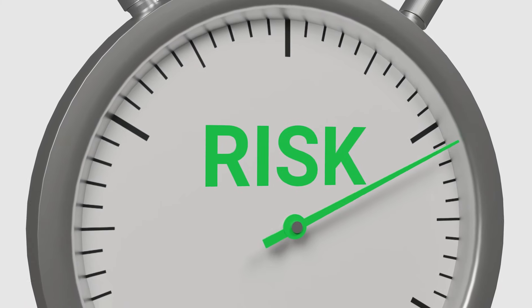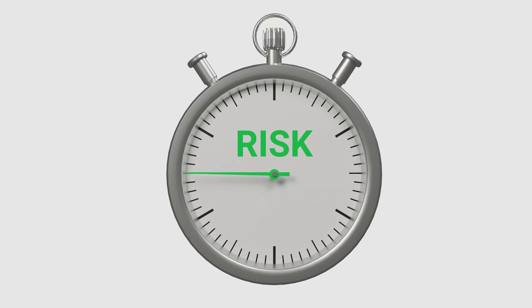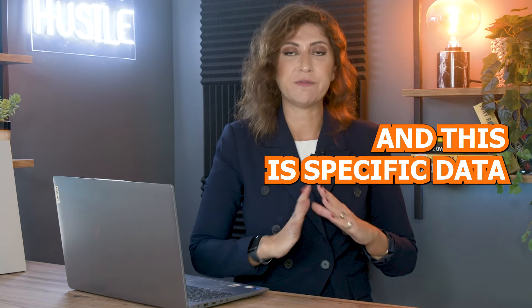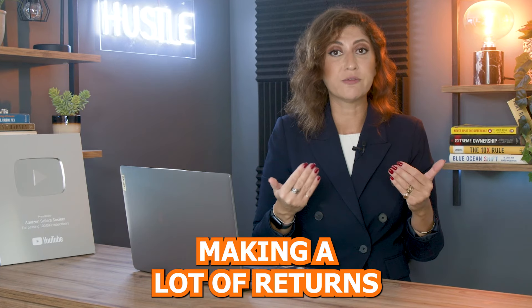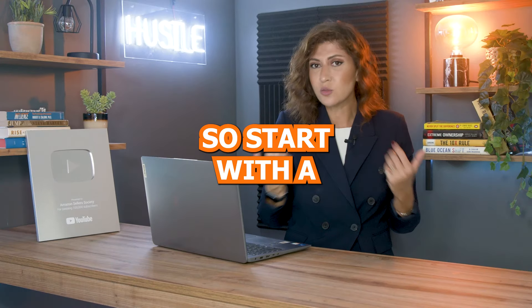Number one: start with a smaller inventory. This is essential because you want to minimize your risks as much as possible. We employ a strategy called the micro market strategy — we like to launch, specifically for Amazon in the Middle East, anywhere between 100 to 200 units. It's a very small quantity, so you're not going to be making a lot of returns, but you're going to be minimizing risk a lot.